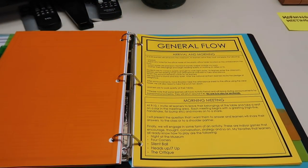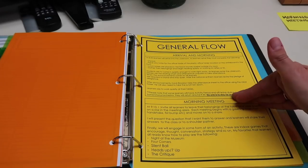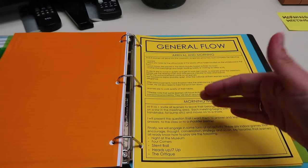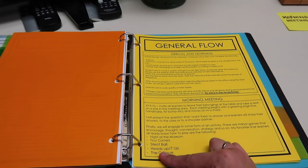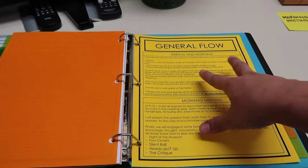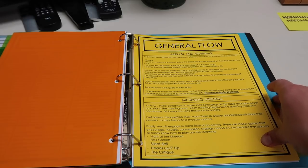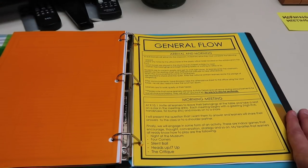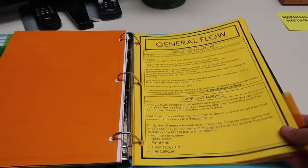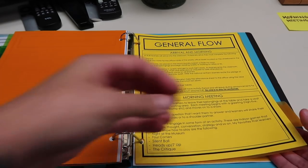Then I have a general flow section, which is taking me some time to articulate fully. The idea is: if I do not have plans ready, what is this teacher going to do with my kids? I have ideas for morning meeting activities, arrival routines, math, reading, choice time, and content — and where to find those materials. I want them to be able to pick up where I left off without any sub plans, though I'll always try to write plans unless I'm too sick.